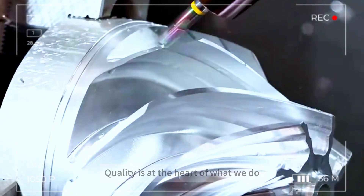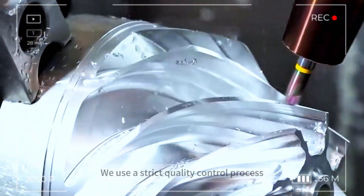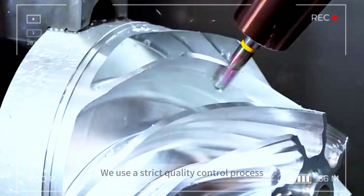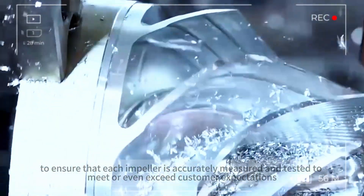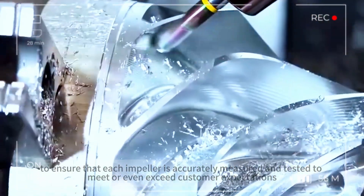Quality is at the heart of what we do. We use a strict quality control process to ensure that each impeller is accurately measured and tested to meet or even exceed customer expectations.